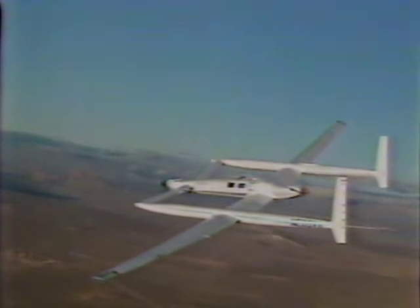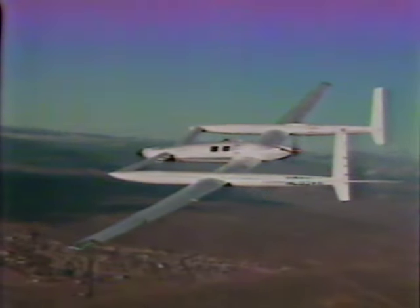The Voyager is made of super lightweight materials: fiberglass, Kevlar, and graphite. If you're asking what Kevlar is, it's the same kind of material used in the so-called space blankets.